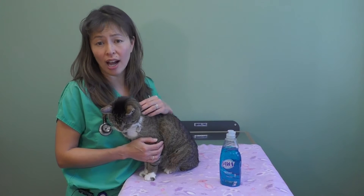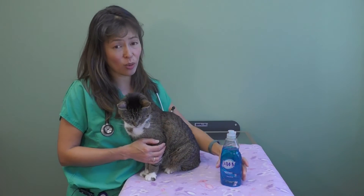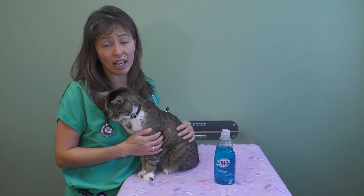If you accidentally put one of these topical concentrated pyrethrin flea and tick medications onto your cat, you actually want to bathe it off immediately. Most cats are hard to bathe, but this poisoning can be life-threatening and result in severe tremors and seizures.